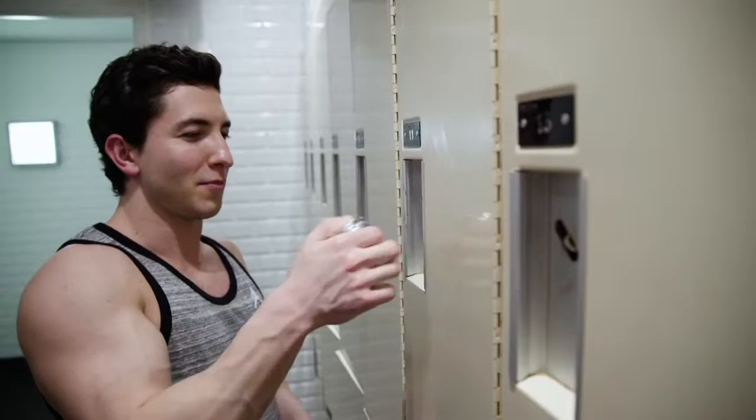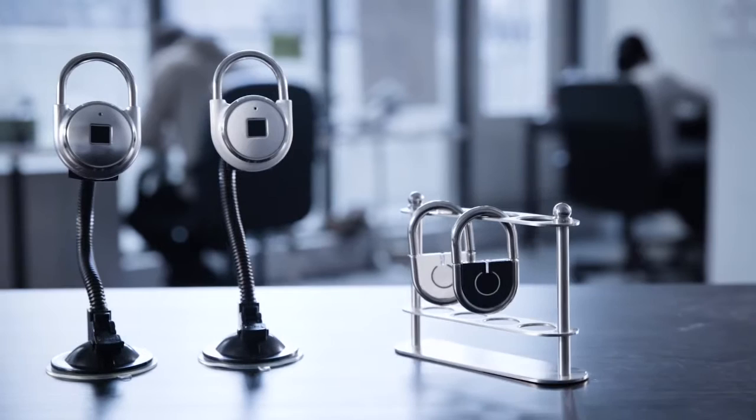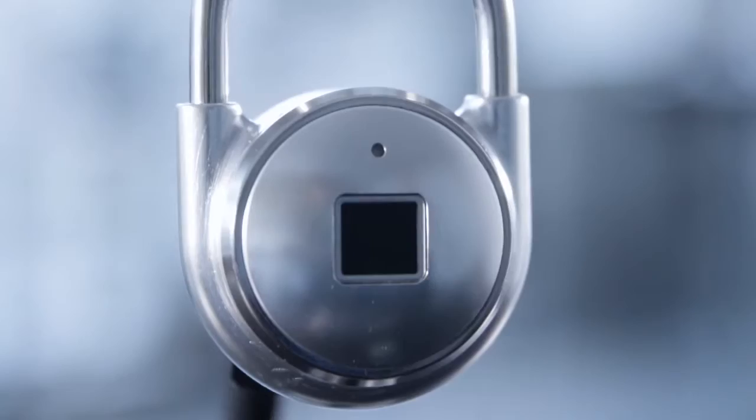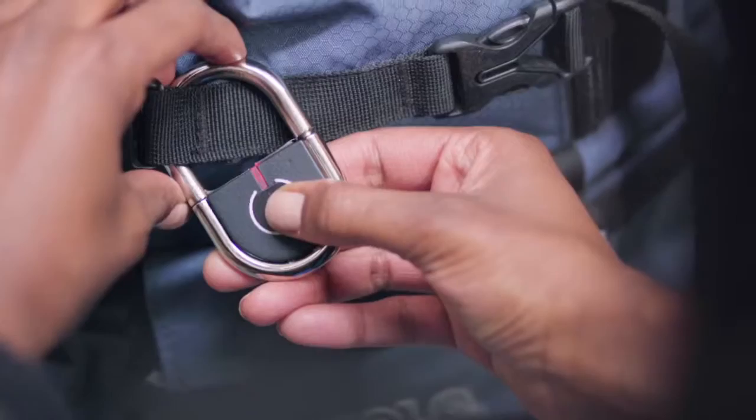We are proud to introduce TapLock and TapLock Lite, the world's smartest padlocks. TapLock and TapLock Lite need no key, no combination code, and no phone to access them. Instead, using a cutting-edge encrypted fingerprint sensor, it grants access with just a tap in 0.8 seconds. There's nothing to remember and nothing you can lose. It uses the one thing you always have with you — your unique fingerprint.